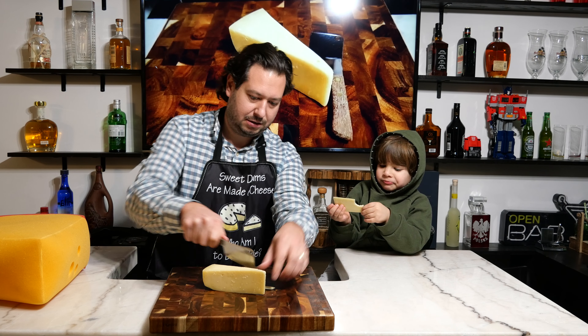It's definitely not as strong as Emmental, or what a lot of people know as Swiss cheese. You definitely don't pick up some of those stronger Swiss properties. Definitely more of a mild cheese.